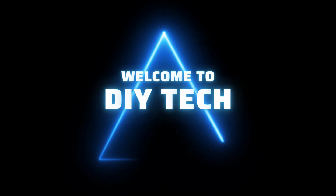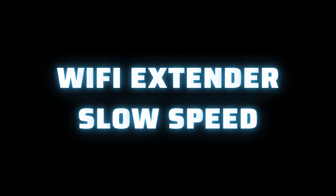Welcome to DIY Tech. In this video, we'll look at Wi-Fi extender slow speed and the reasons why your Wi-Fi extender is slow.